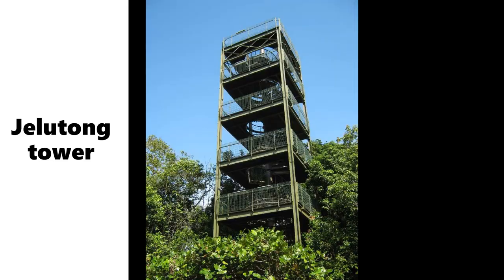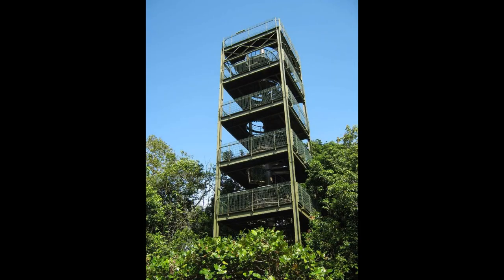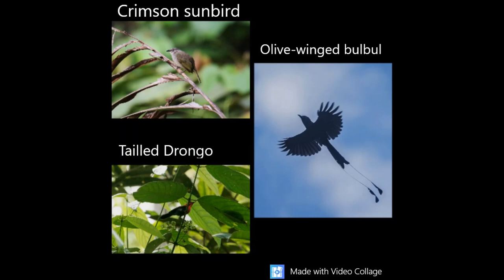Now we are going to talk about the amazing Jelutong Tower. Visiting in the morning is the best time to see the bird life. You are going to see birds such as the Crimson Sunbird, Olive-winged Bulbul, and the Oriental Magpie-Robin. The Magpie-Robin is known to have a good memory for the calls of many birds.